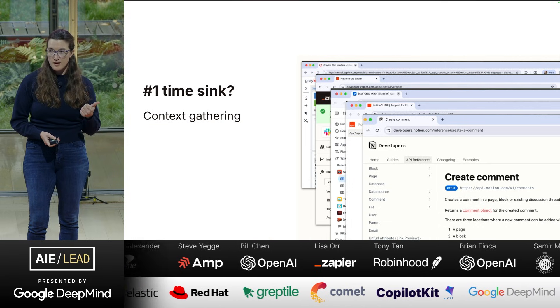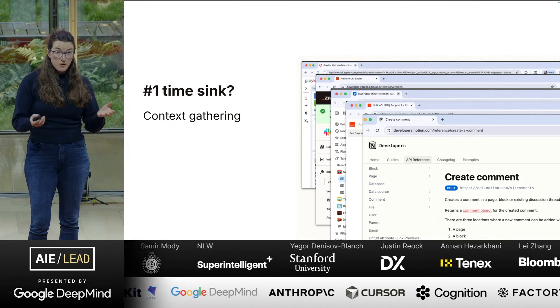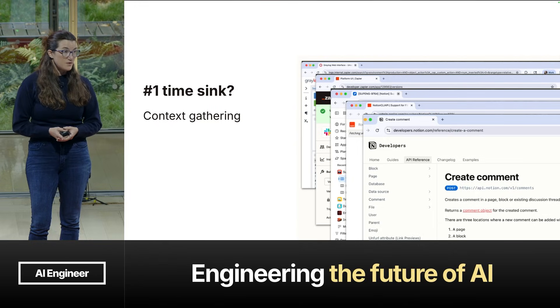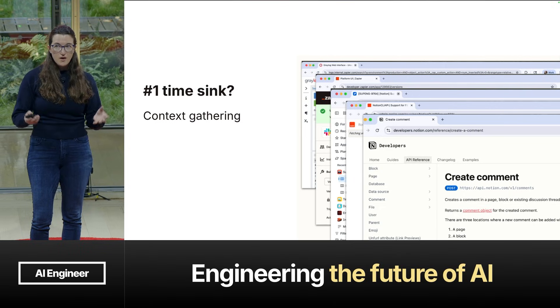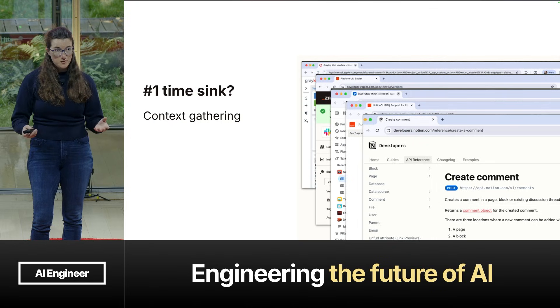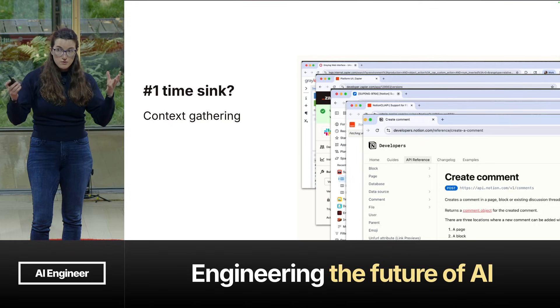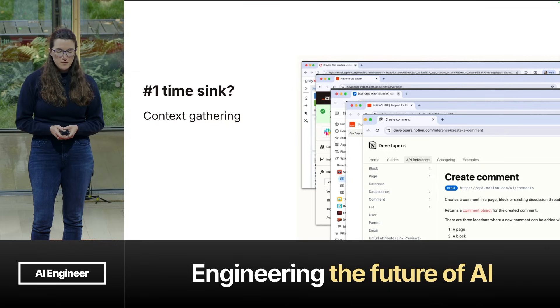Going to the third-party API docs, even crawling the internet, looking for information about a bug that's emerging — maybe somebody else has already discovered and solved for it outside of Zapier. Internal context, logs — all of this is a lot of context to go and search for as a human, and a lot to grok and work through. This is something we knew we needed to solve for.